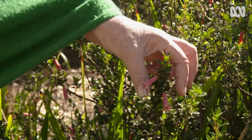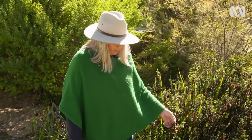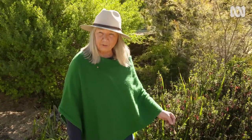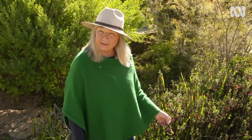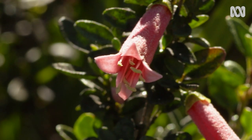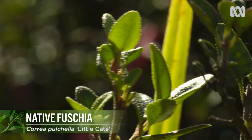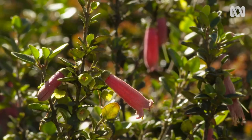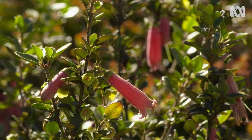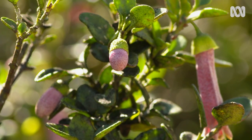Correas probably have one of the highest nectar loads of many other flowers, and one of the reasons I love them is that they provide a lot of nectar for small birds in autumn and winter. This one is called Little Kate — it's a Correa 'Poorinda' hybrid. It's very very hardy, requires very little care, just a little bit of fertiliser in spring and autumn, and it went right through the drought without any problems at all.